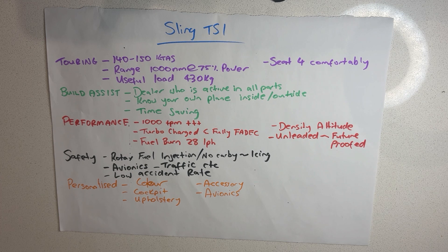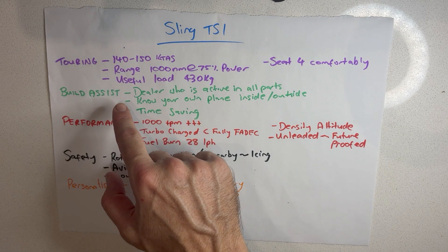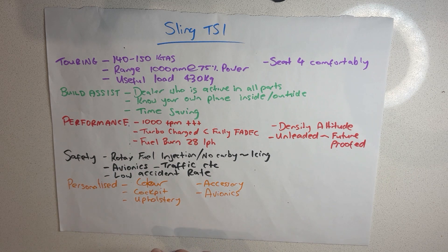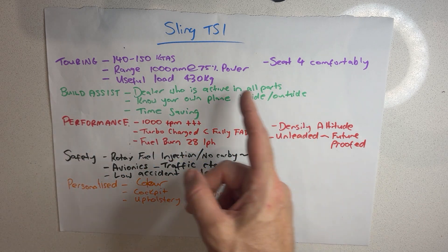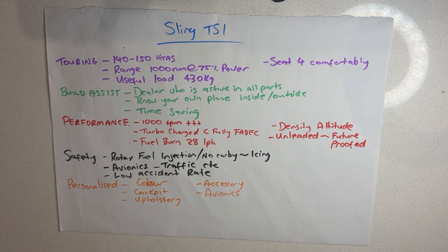I had five key criteria that underpinned that decision: touring, build assist, performance, safety, and personalised. In terms of the experimental class, the only aircraft that's going to offer the build assist program here in Australia is the Sling TSI, so that automatically excluded the RV-10, for example.